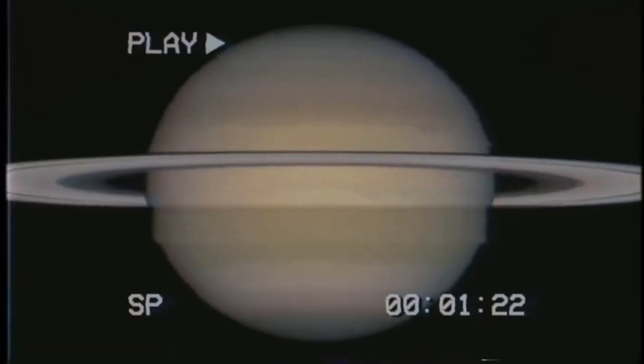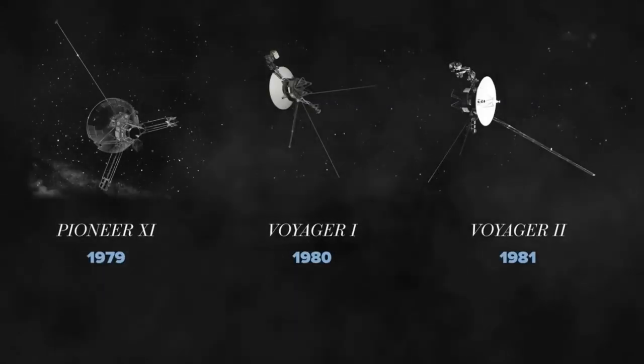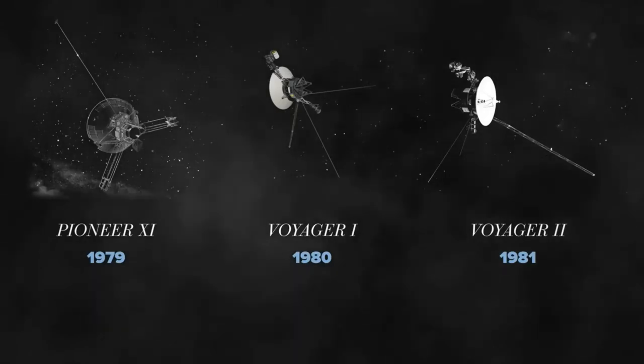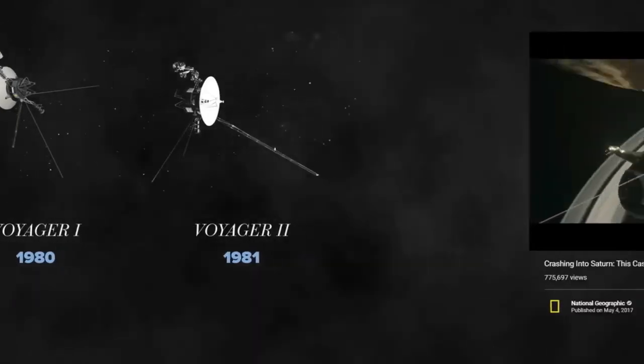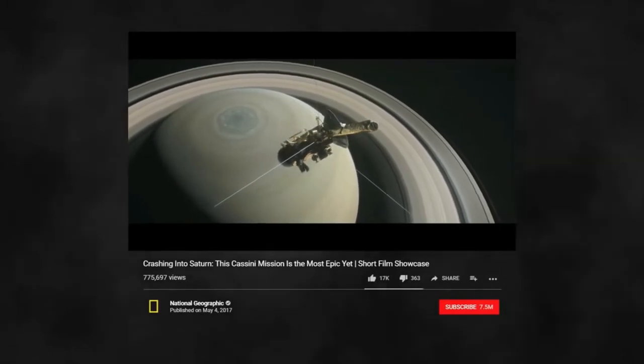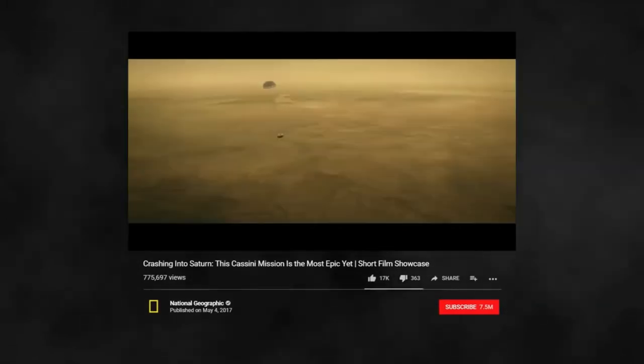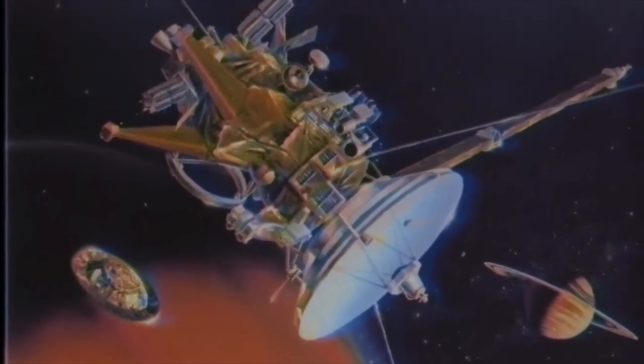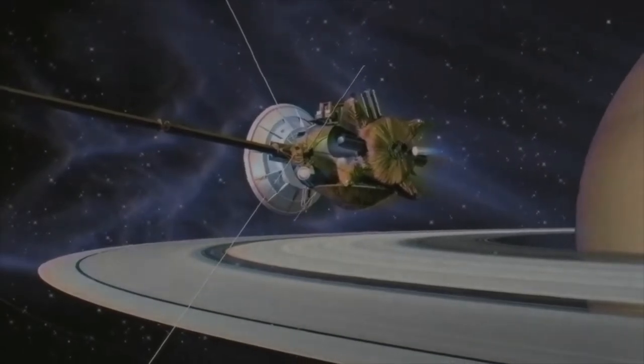Fast forward to today, and we've discovered far more than Galileo and Huygens ever would have dreamt possible about Saturn and its rings — and we've even been there a few times. The most recent and potentially most interesting spacecraft to visit the gas giant was the Cassini-Huygens spacecraft. The Huygens part of the spacecraft actually dropped down into Titan, which is Saturn's largest moon, while the Cassini part carried on to perform multiple flybys of the planet and its moons.